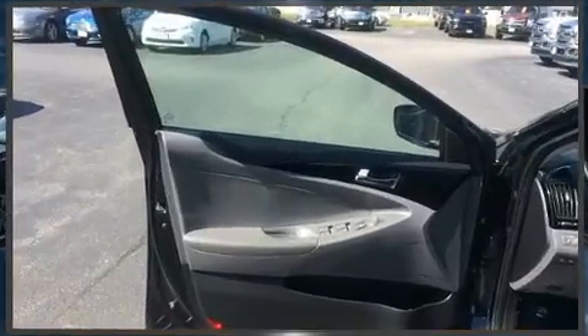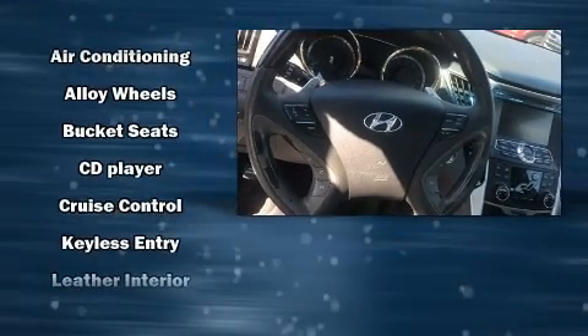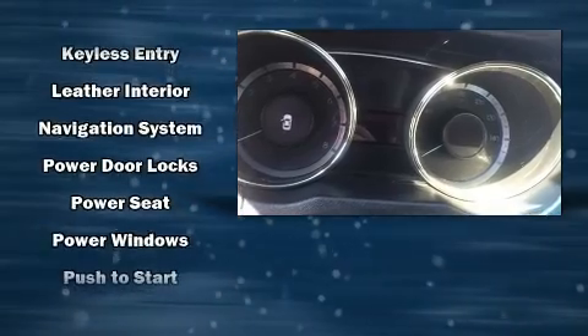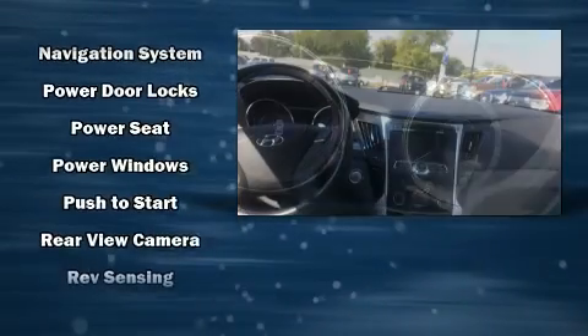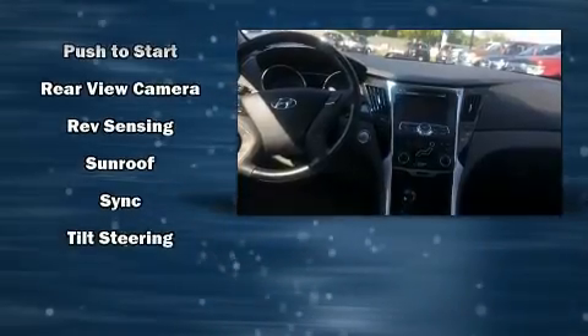Hyundai also prioritized safety and security by including dual front impact airbags with occupant sensing airbag, front side impact airbags, traction control, brake assist, anti-whiplash front head restraint, a panic alarm, and four-wheel disc brakes with ABS.